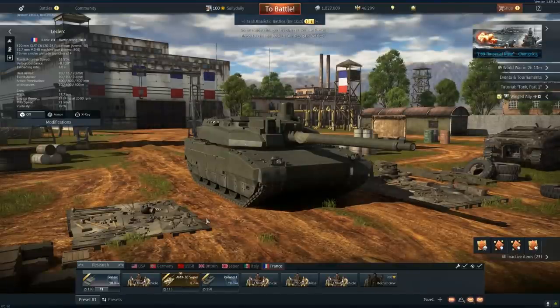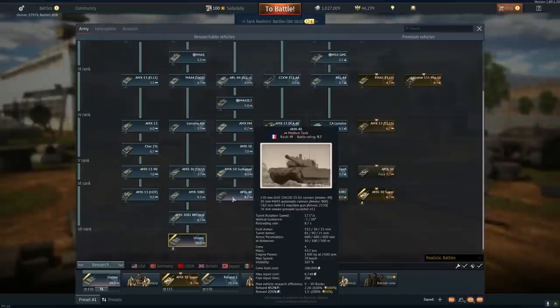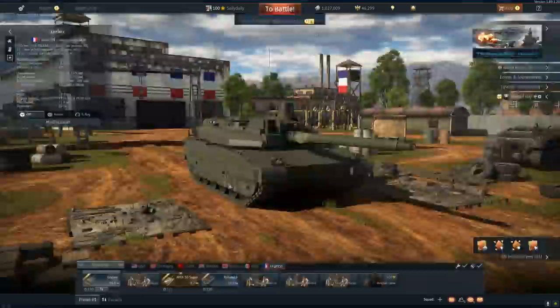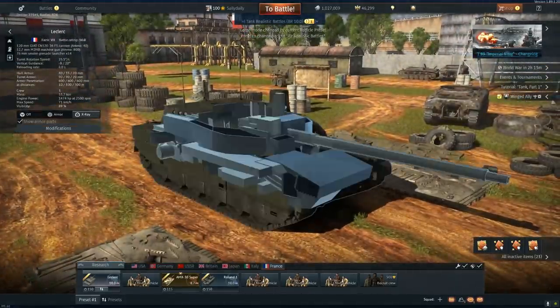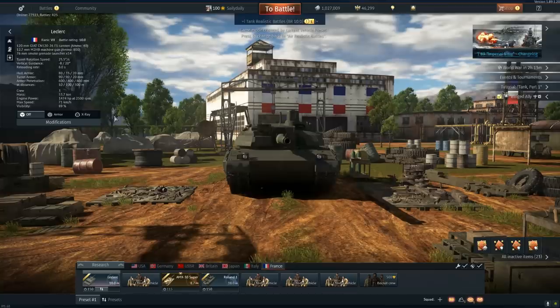So glad that France now has something competitive at 10.0 for their main battle team. The AMX 40 might have filled that void a little bit, but remember when France was at it — the AMX 30 was the only thing they had. Imagine. This thing was a godsend with APFSDS. The Leclerc is a monster, and surprising with three crew — you survive a lot longer than you think, fellas. Hope you've enjoyed, have a great day, and as always, peace out.